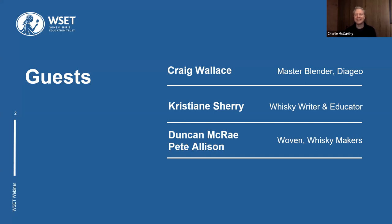And we're also at the opposite end of the scale from the Diageo experience of blending. We've got a very new and boutique blending studio called Woven Whisky based in Leith. We're joined by Duncan McRae and Pete Allison from Woven Whisky. Thank you guys for joining us. Great to be here. Thanks for having us. Absolute pleasure.